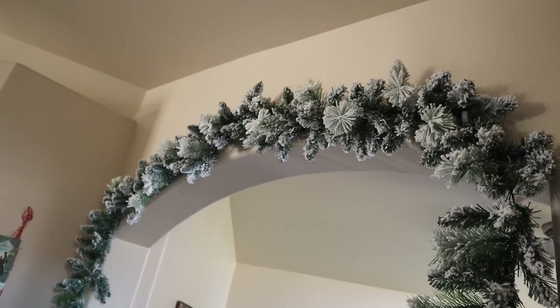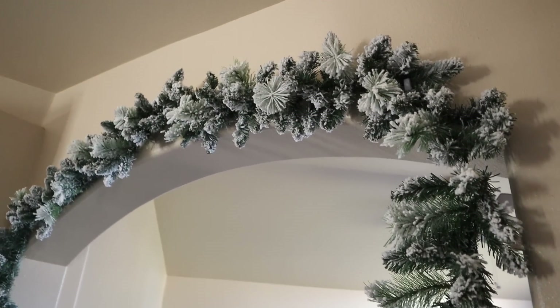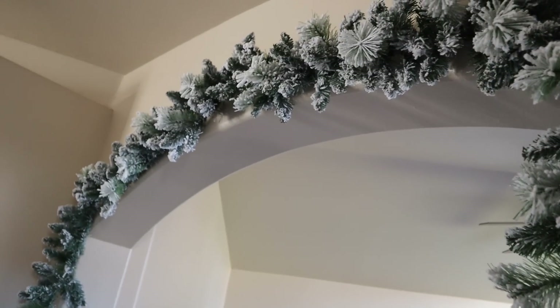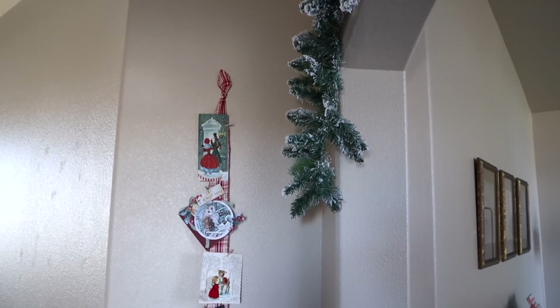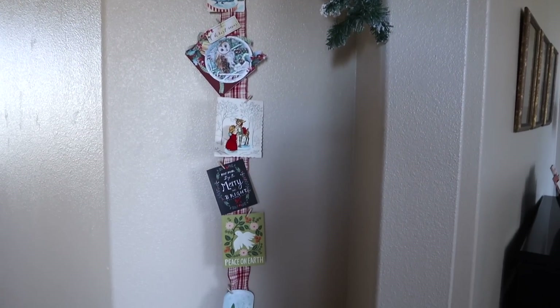In the archway leading into our family room slash library, I hung my flocked garland I got at Walmart years ago. I also hung a ribbon and used little mini clothespins to attach Christmas cards I've kept over the years that have just been absolute favorites. I'll switch those out for cards from friends and family as they arrive.